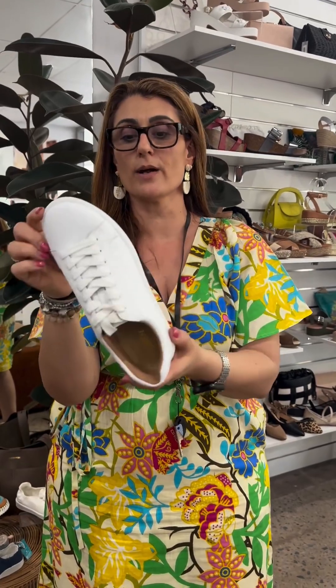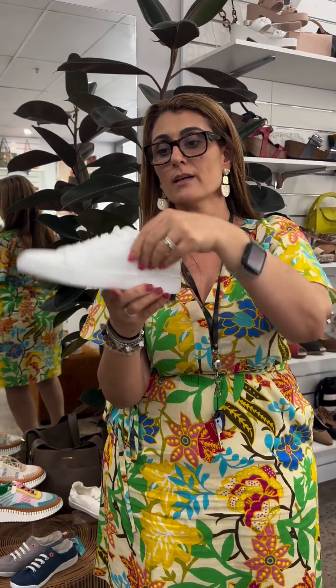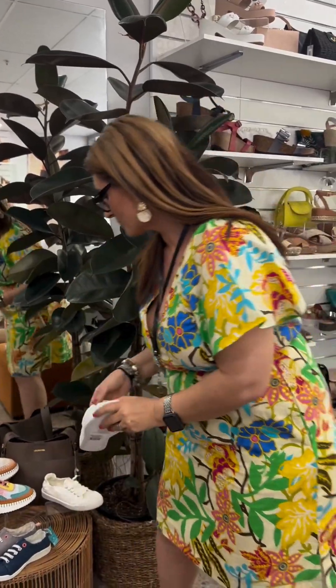This is a great one from Siren — just a nice, comfy, basic all-over white. That's what people are asking for: a slight platform under the foot and easy lace-up, ready to go.